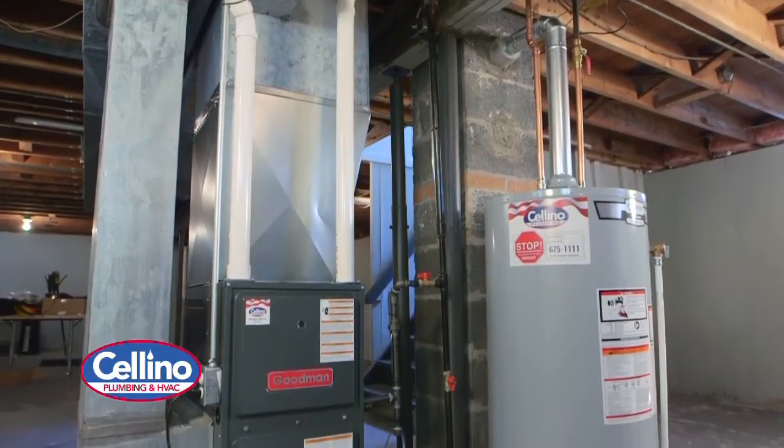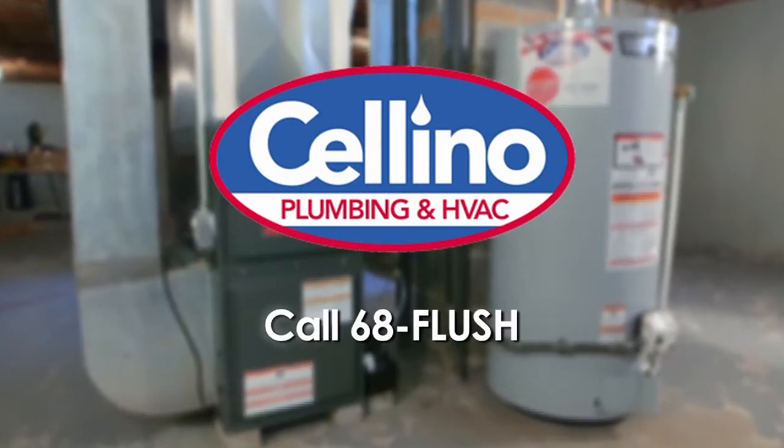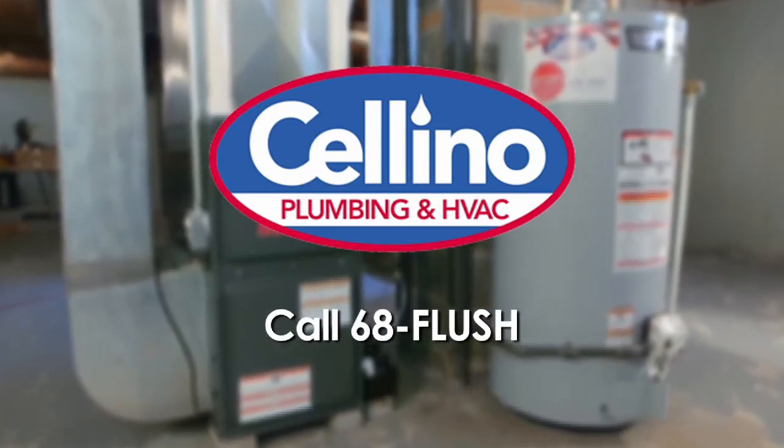Once we complete the installation of the furnace and the new hot water tank, the customer should be set for many years to come enjoying the comfort and the efficiency of our new equipment. Whether you need us there to repair your unit or you're just looking to upgrade, call our HVAC Division.